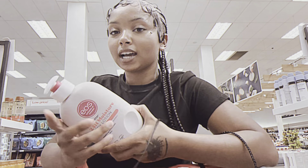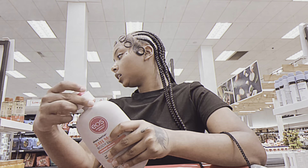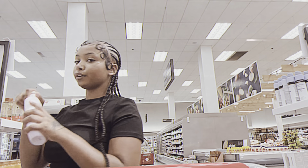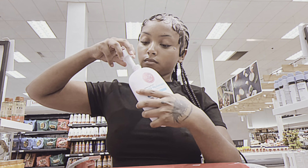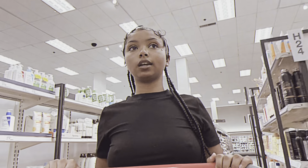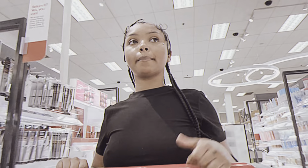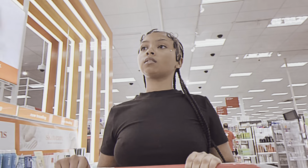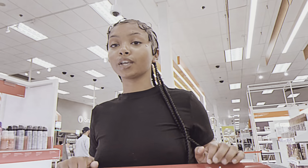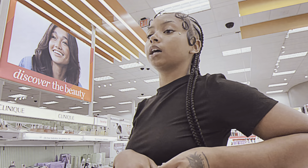Maybe this is my sign to try a new scent — I usually get cashmere, the best smelling one. This one says coconut water, which I might like. I don't hate it. Let's try fresh and close — I hate it. This Target has an Ulta in it, so I'm gonna go there. Can you open up the Cloud by Ariana Grande? Yes, thank you so much.